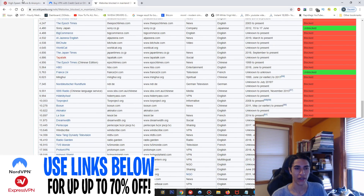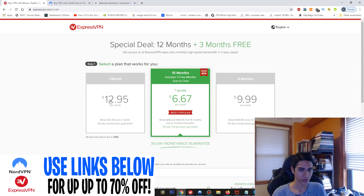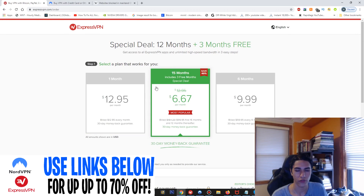With these VPNs, you'll be able to access those sites and continue surfing the web in China. The first VPN is ExpressVPN, and I'm going to show you the pricing and the actual applications.